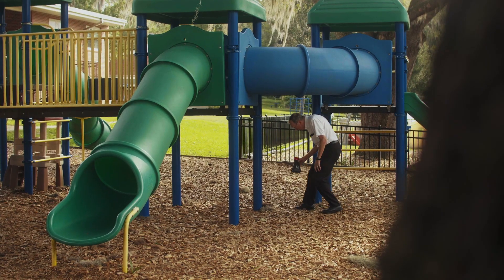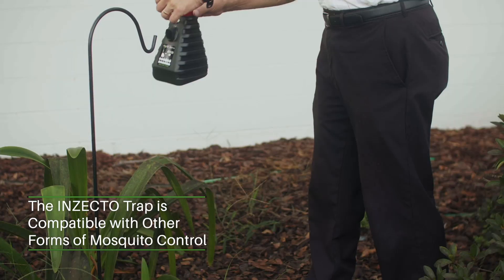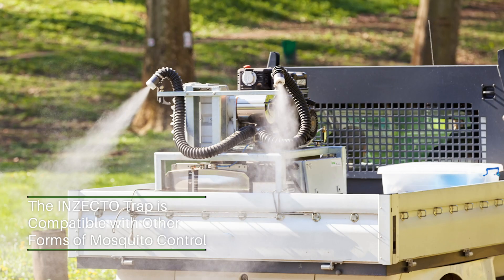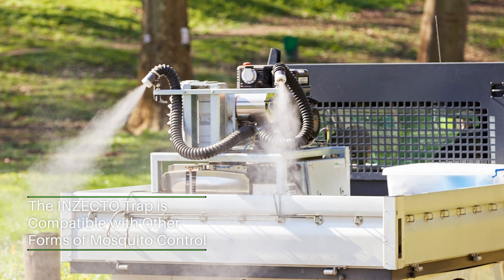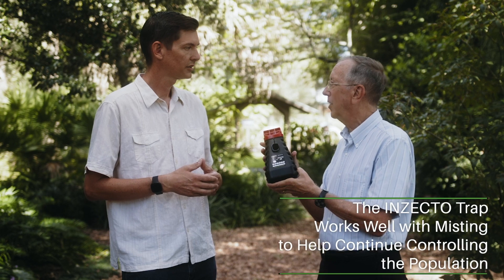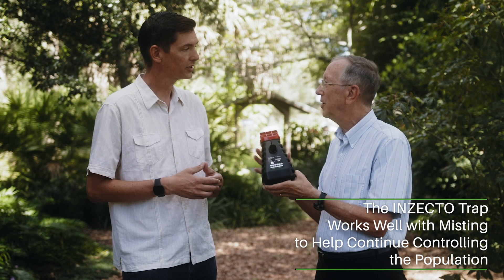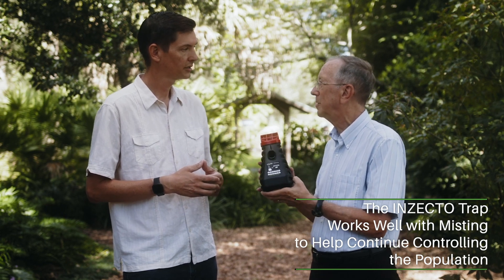So if I've got a large apartment complex and they also have misting and they do other treatment plans for mosquitoes, can we use this as well? This is actually compatible with other forms of mosquito control. For instance, if the city comes down the street and sprays for mosquitoes with their fogging unit, that will just enhance the activity of this because there will be fewer mosquitoes left, and this will fill in once that ULV mist is gone. So it is very compatible with all of those other methods of mosquito control that are available. Excellent.